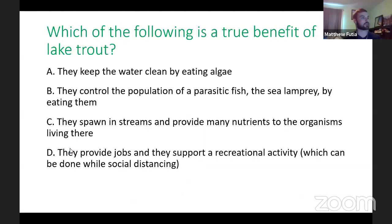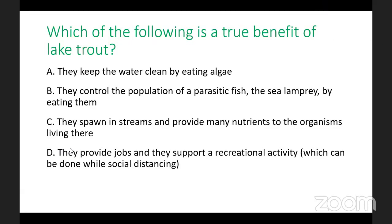This brings us to our first question, and Ashley is launching the first poll. The question is: which of the following is a true benefit of lake trout? The options include: they control the population of a parasitic fish, the sea lamprey, by eating them; they spawn in streams and provide many nutrients to organisms that live there; and they support jobs and recreational activity, which can be done with social distancing.